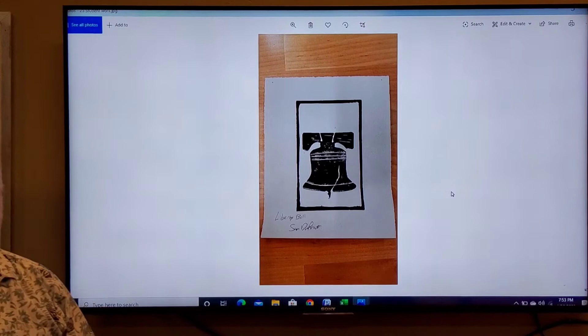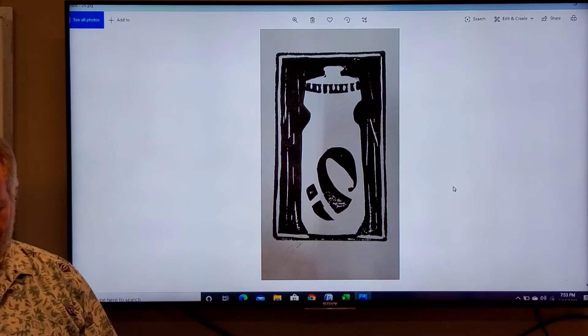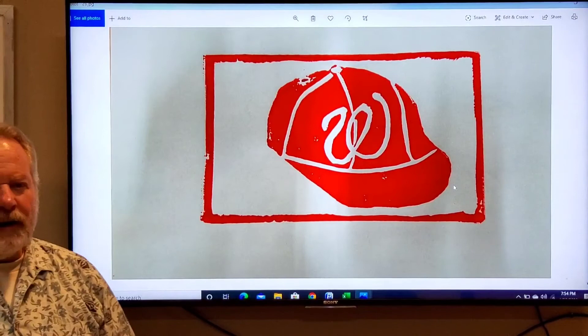Now here's some student work — things that some students have done over the years. Here's the Liberty Bell. This is a water bottle. Your Gatorade bottle. And there's a baseball cap.